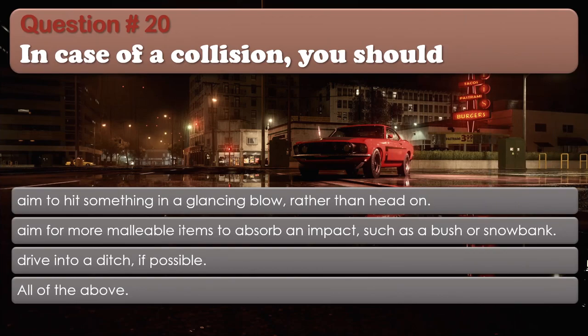Question 20: In case of a collision, you should: Aim to hit something in a glancing blow rather than head-on; Aim for more malleable items to absorb an impact, such as a bush or a snow bank; Drive into a ditch if possible; All of the above. The correct answer is: All of the above.